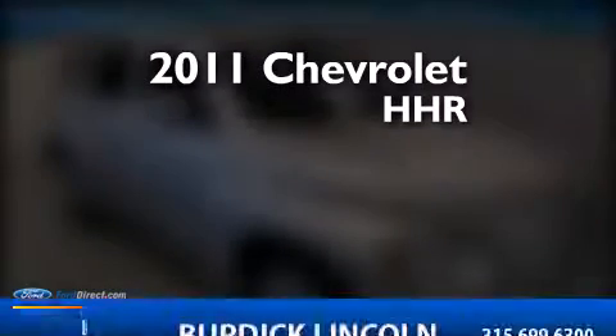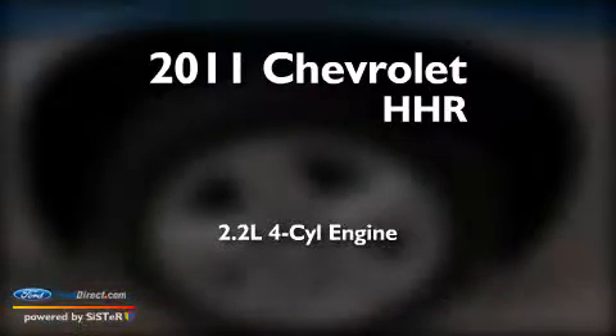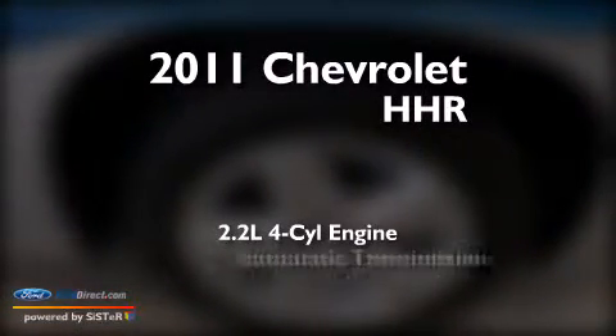This is a 2011 Chevrolet HHR. It features a 2.2-liter four-cylinder engine and an automatic transmission.